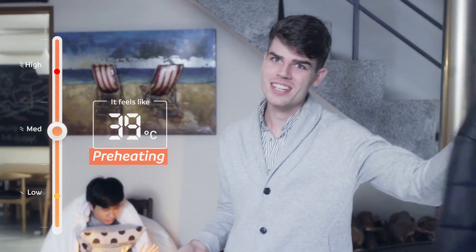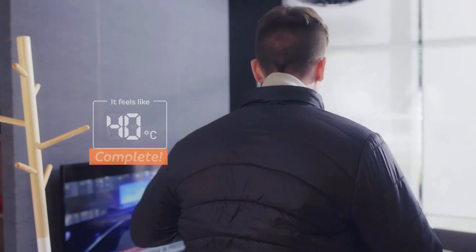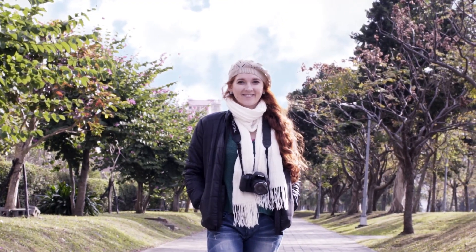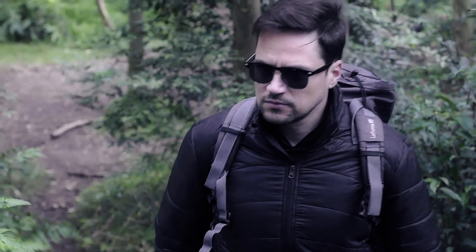How hard is it to keep warm in the winter? Well, actually, all you need is this jacket. No more hesitation when stepping out the door. It's comfortable, light, and durable. You wear it wherever you go, no matter the weather.